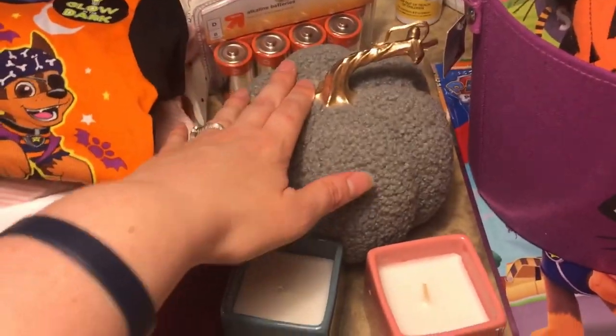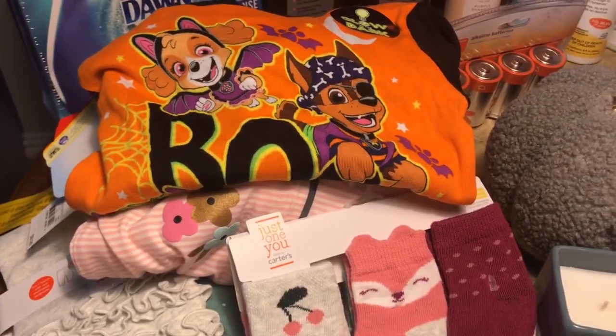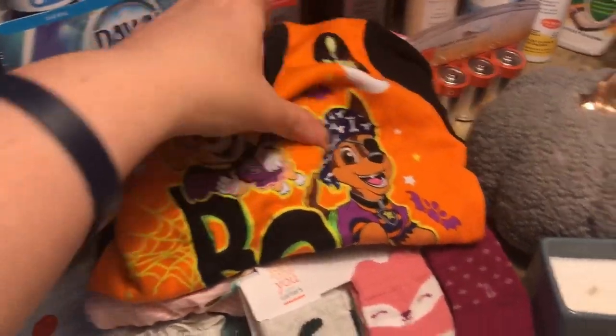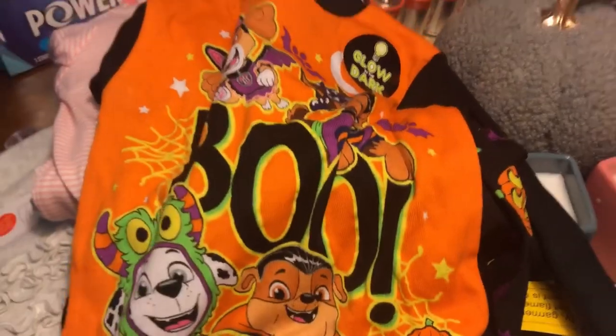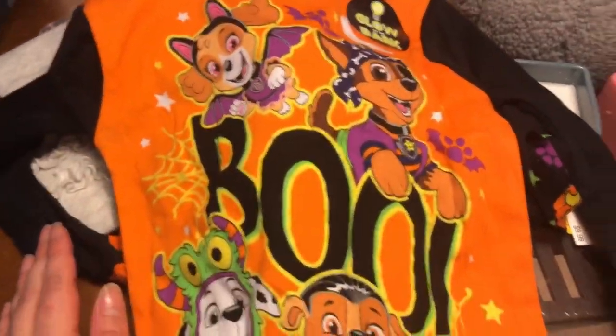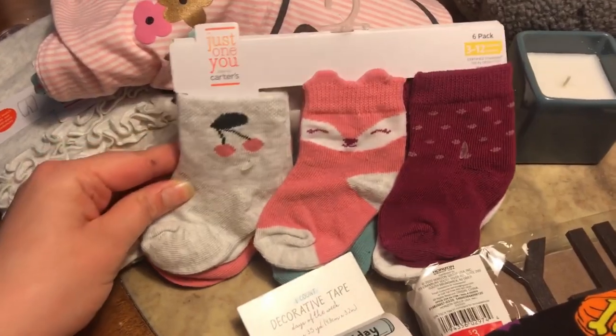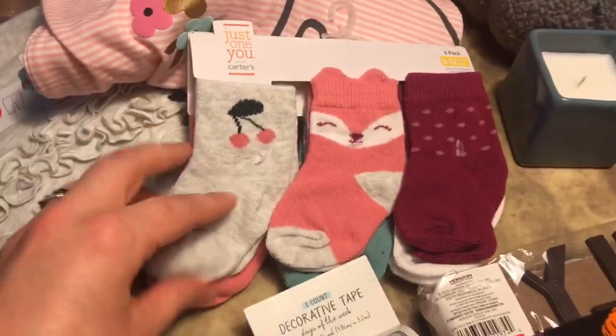At the dollar spot I also got this cute little decorative pumpkin — it might have been a dollar, I'm not sure. Then over here I have kids' clothes. This is a little PJ set for my son. I know my mother-in-law bought him some Halloween Paw Patrol PJs from Walmart, but I thought this one was really cute — it's glow in the dark, it says 'Boo,' and it comes with little pants.